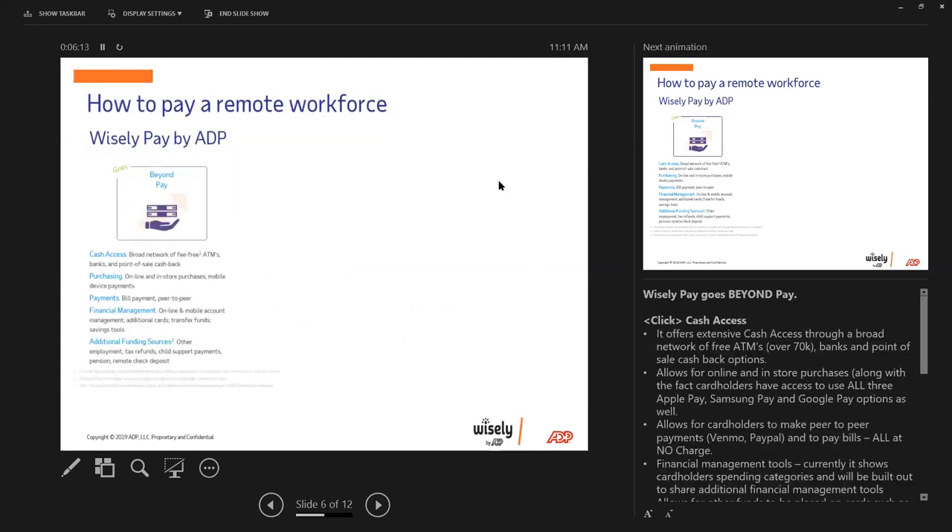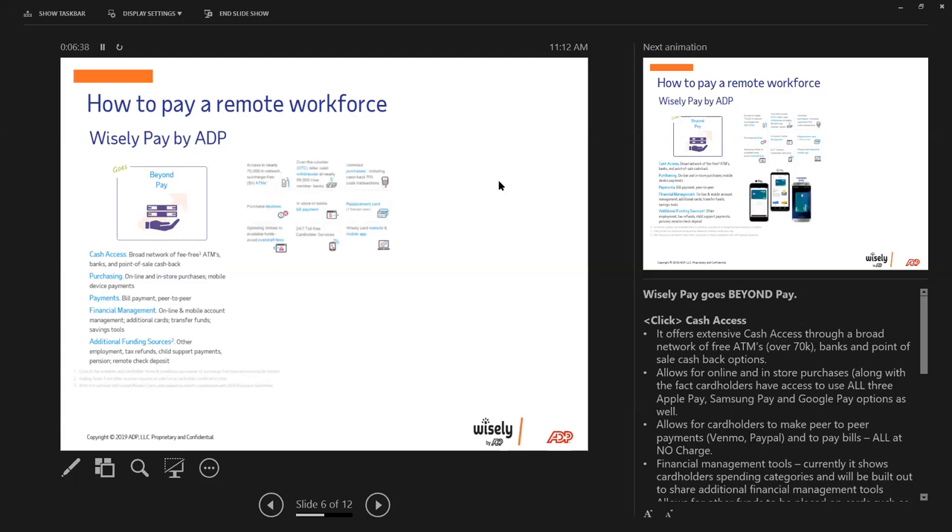There are three main things my clients have been coming to me about. One — how do I pay a remote workforce? Two — how do I operate an HR department remotely? And three — cash flow, which is huge especially for construction right now. We'll address that a little bit later. Client or not, you are able to take advantage of our Wisely Pay by ADP.